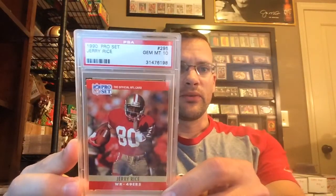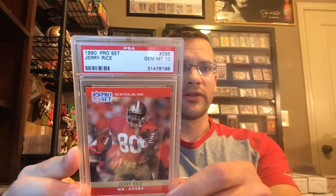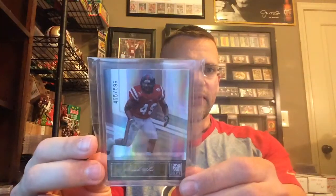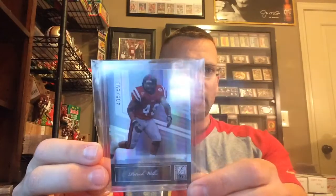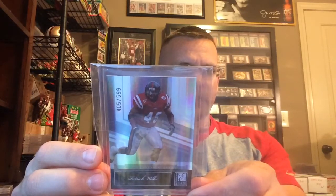Can't believe it took me a lot on this one to get it, but it's not low pop - 1990 Pro Set Jerry Rice, still doesn't come up too often. Happy to finally snag that one. Also picked up a Donruss Elite Patrick Willis rookie for $5.99 - always willing to try for an upgrade - and this sucker looks spotless, so pretty excited for that.